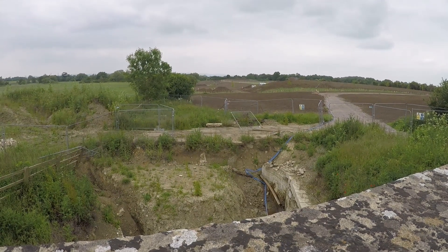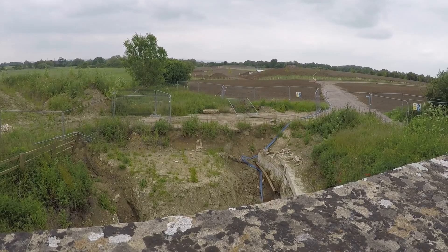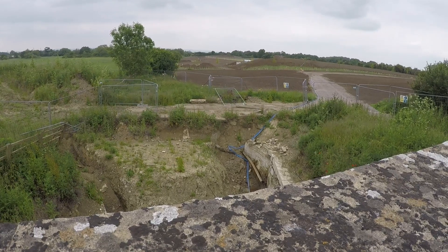We're still on Westfield Bridge looking over towards the motorway, and those are the Forest Green Football Club practice grounds being built.